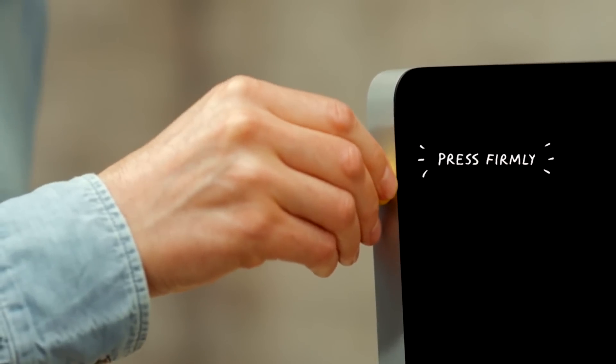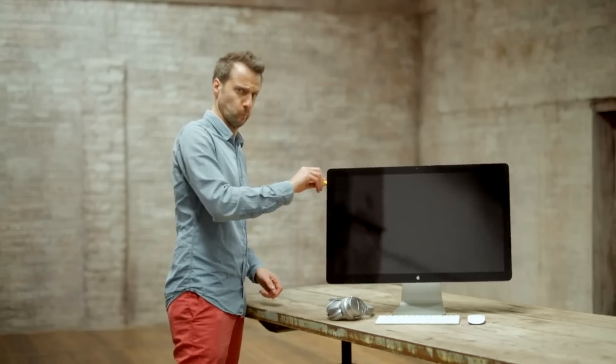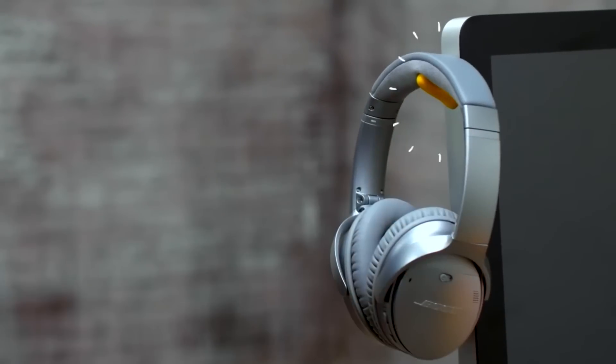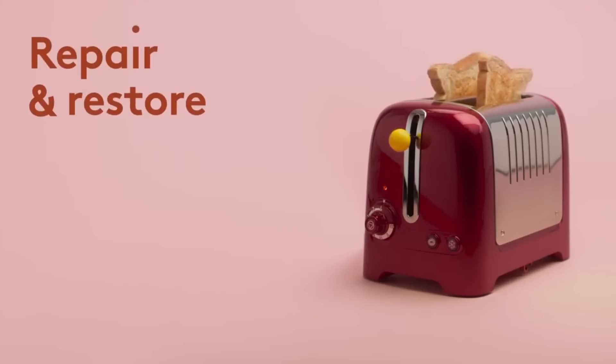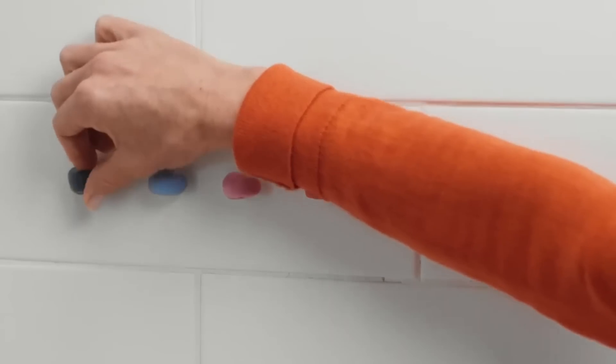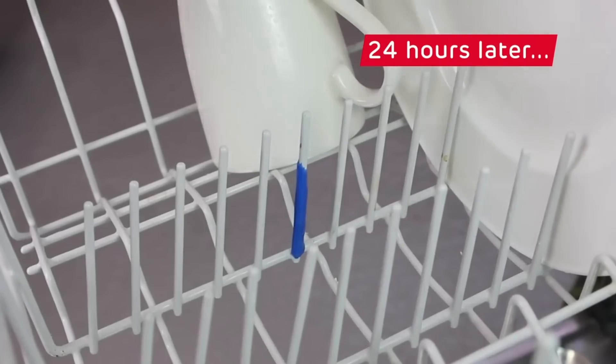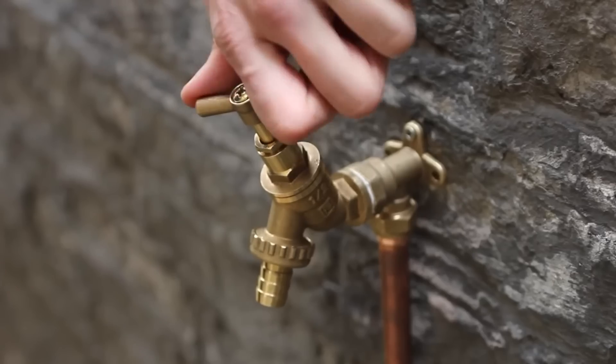The material adheres well and holds firmly, is resistant to boiling water and dishwasher safe, withstands temperatures from minus 76 to plus 356 degrees Fahrenheit, and doesn't conduct electricity. There are plenty of applications — from repairing broken objects to creating convenient handles and patches.